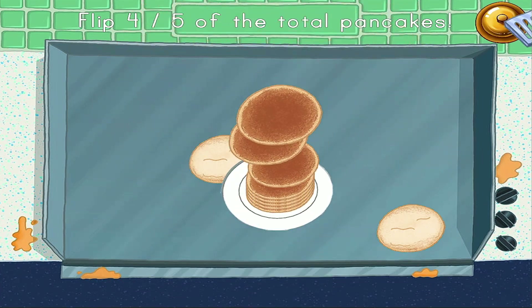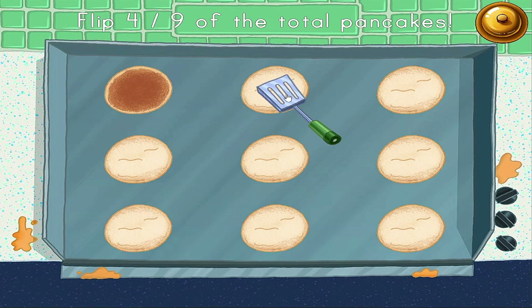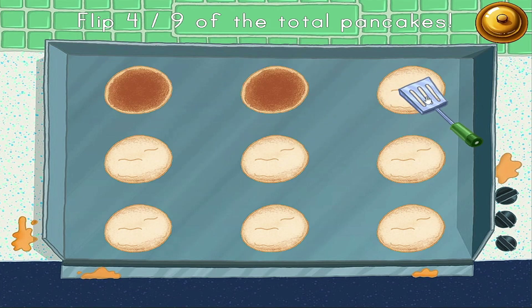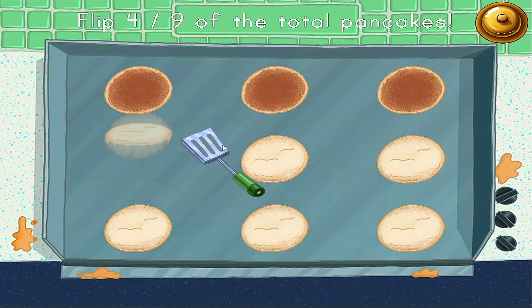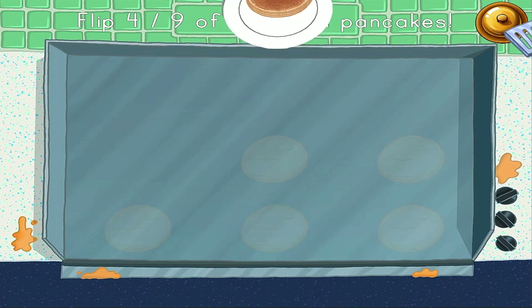Order's up! Rolly is still hungry. Keep flipping pancakes. Phew!